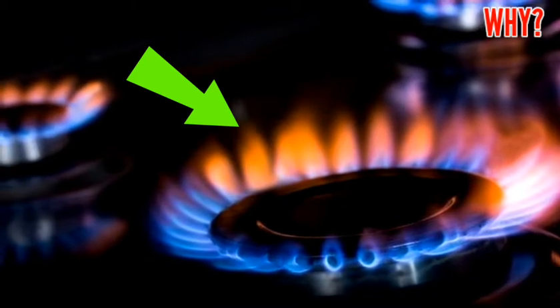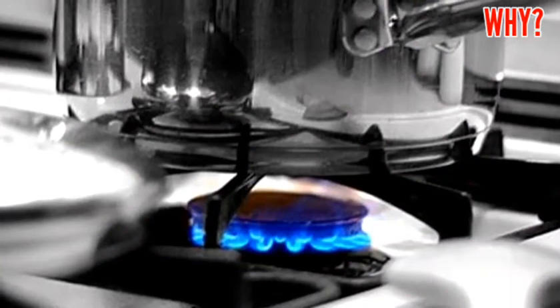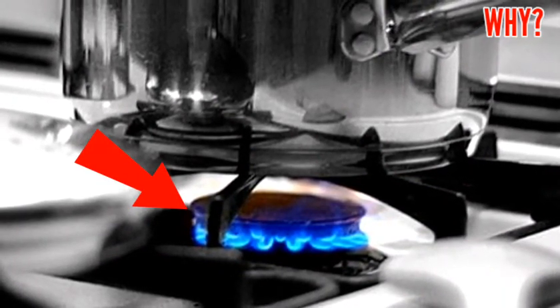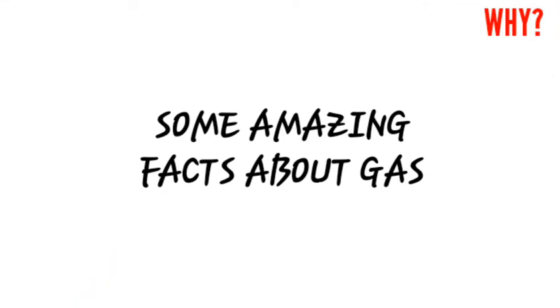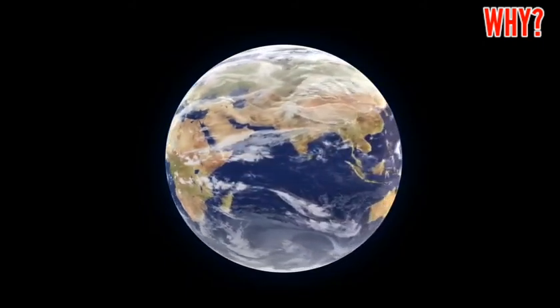With complete combustion, methane burns with a blue flame color at a temperature of around 1,960 degrees Celsius. The natural gas drawn from the earth today was formed about 100 million years ago.